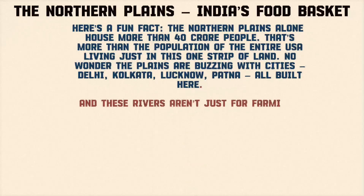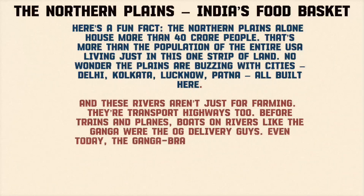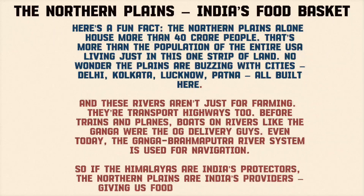No wonder the plains are buzzing with cities — Delhi, Kolkata, Lucknow, Patna — all built here. And these rivers aren't just for farming, they're transport highways too. Before trains and planes, boats on rivers like the Ganga were the original delivery guys. Even today, the Ganga-Brahmaputra river system is used for navigation. So if the Himalayas are India's protectors, the Northern Plains are India's providers — giving us food, water, and homes.